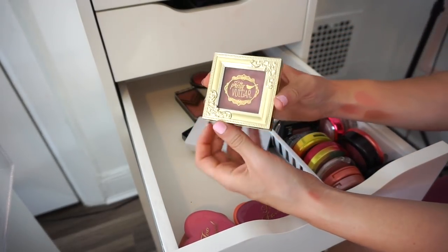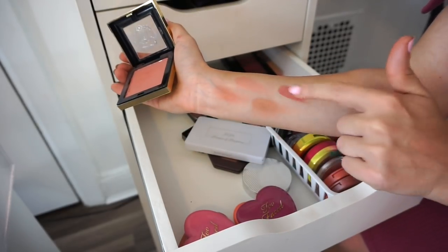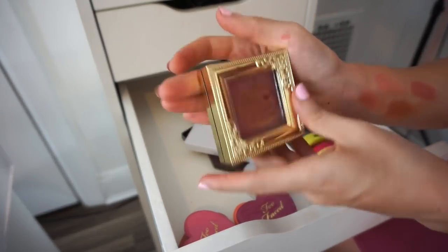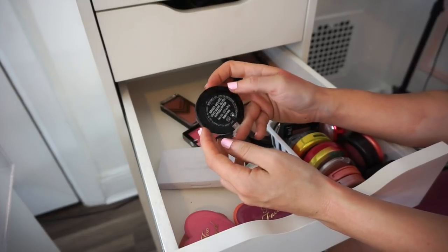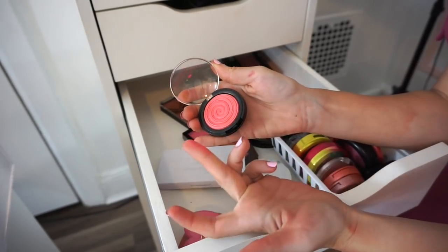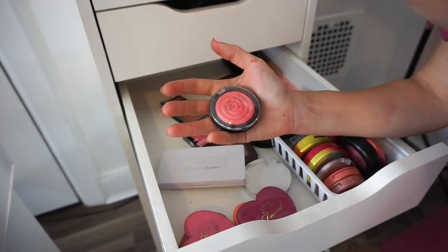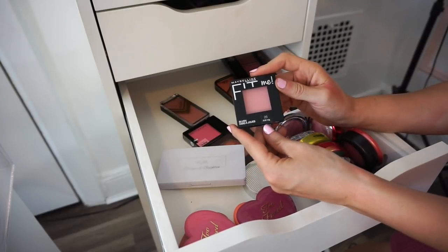Next is a blush from Pretty Vulgar that came in my Boxycharm — I do really like it but don't find myself using it too much. It's beyond crazily pigmented with a matte finish, but I'm saying goodbye. Next is the Laura Geller Gelato Vivid Swirl in Rose Water — it's super pretty and swatches and applies nicely, but I'm fine without it so goodbye. I also have another Maybelline blush in shade 25 — it's really nice but not crazily pigmented and I don't find myself using it much, so I'm decluttering that too.